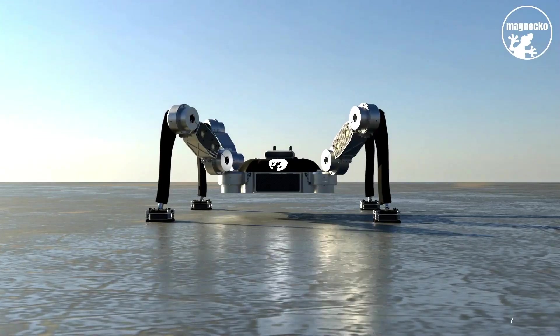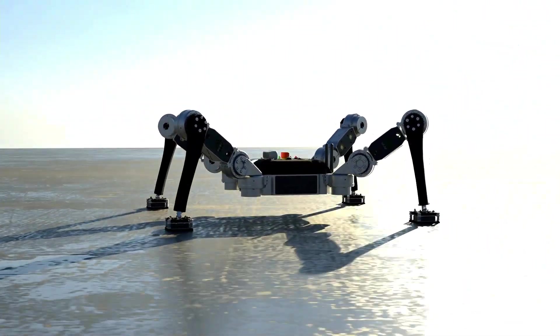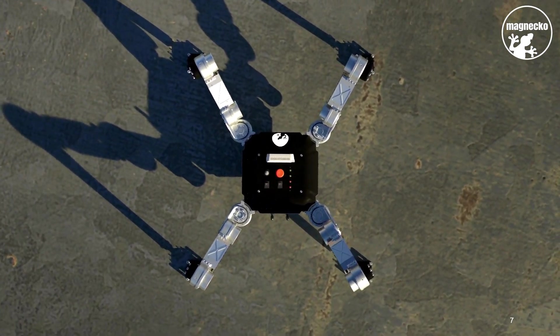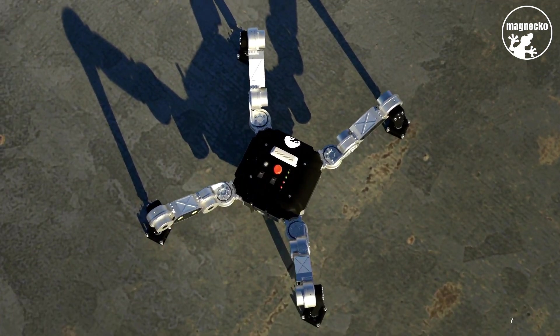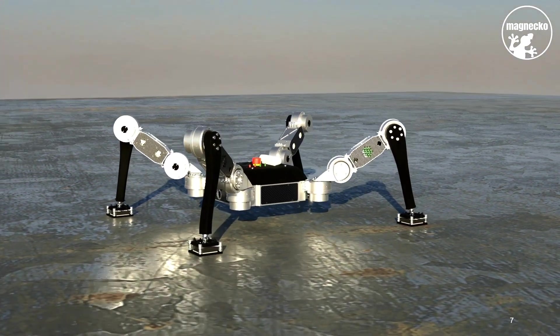Magneco has four identical legs which are symmetrically arranged. Through this symmetry, it can move equally well in all directions. This can be very helpful when you are in a tight environment and need to navigate corners.